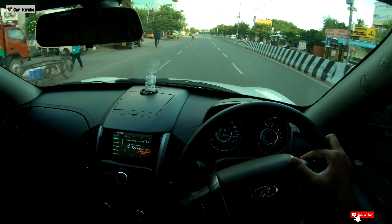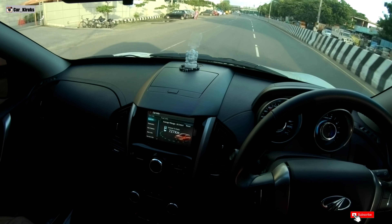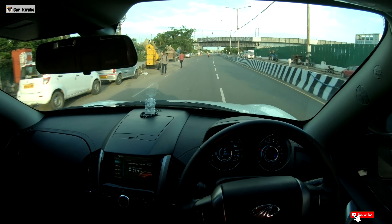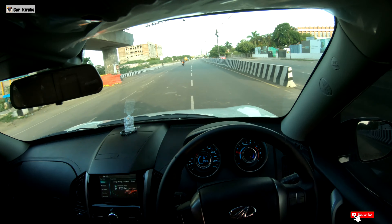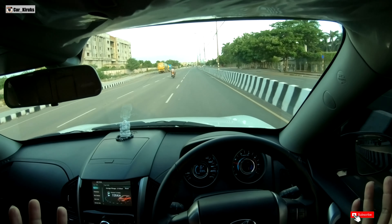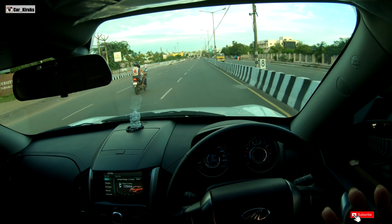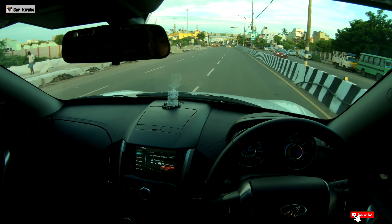Again, with a little harder throttle, the mileage drops to 16.5 kmpl. If you lean into the accelerator on the highway, you always need to be mindful. If you can maintain speed at 80 kmpl on the highway, you will get much better mileage.